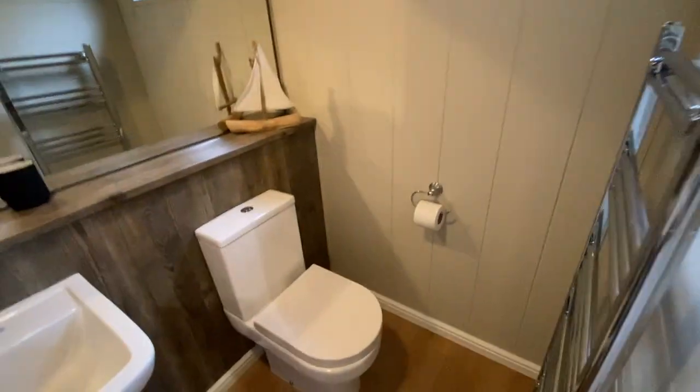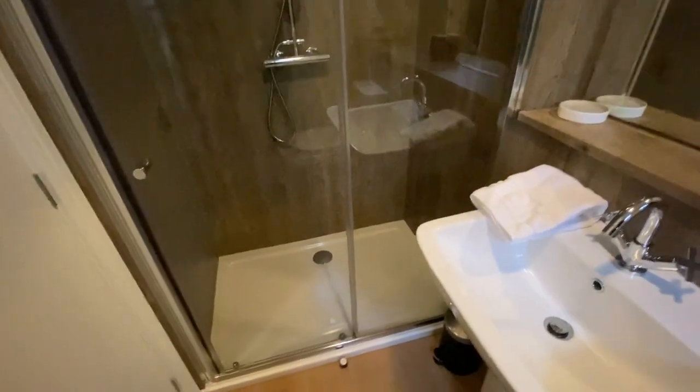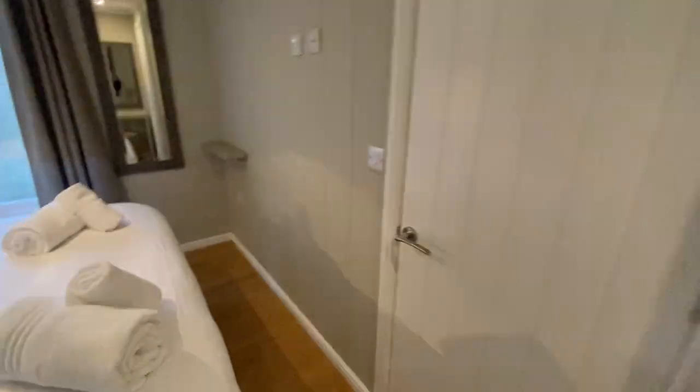Not only do you have that walk-in wardrobe, but the home also comes with its own private luxury ensuite shower room. It's a super-sized double shower with a low-threshold entry. That's the ensuite — we'll head back into the hallway now.